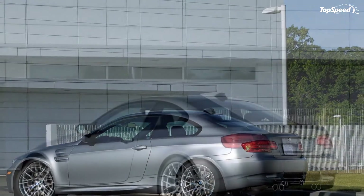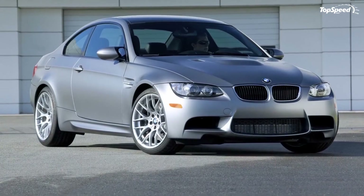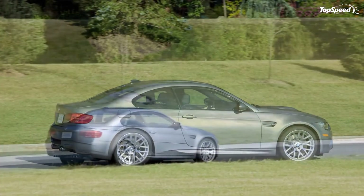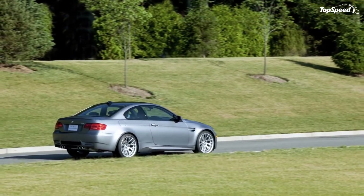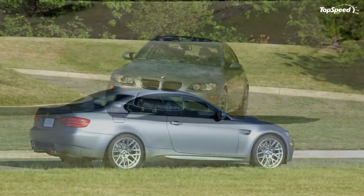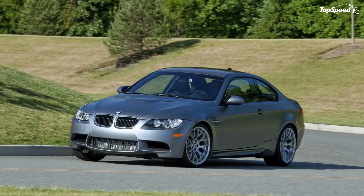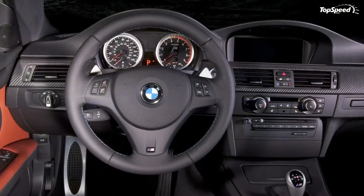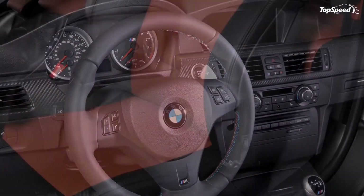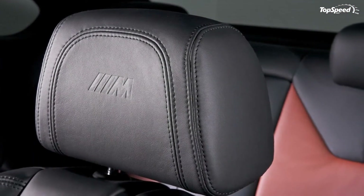The fourth and current-generation M3 was introduced for the 2008 model year as a coupe, sedan, and convertible, featuring an all-new 4.0-liter, 414-horsepower V8 engine with eight individual throttle bodies and an 8,400 RPM redline. Showcasing its remarkable performance envelope, the newest M3 coupe serves as the basis for the M3 GT2 race car, which successfully competes in endurance races against the most exotic cars from around the world in the American Le Mans series.